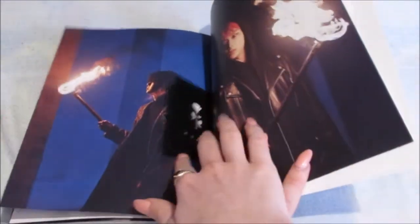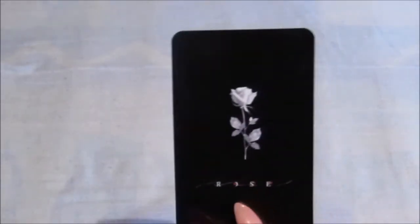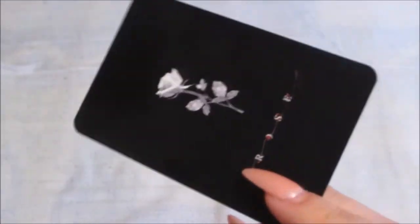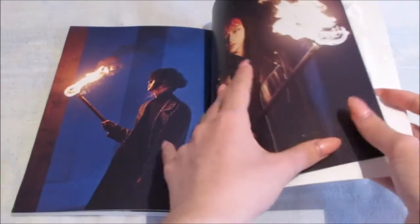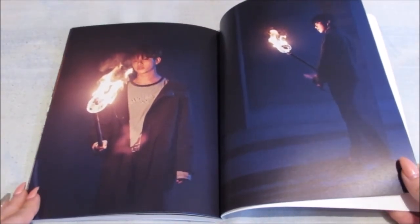Oh my god, my photo card — it was there! Oh my god, I got my bias, I got Youngjae! The back is so pretty. One thing I love is when photo cards have nice backs as well — gorgeous. Oh, I love these photos. I think if that was me I would have been so scared of like the fire — I wouldn't have been able to pose.